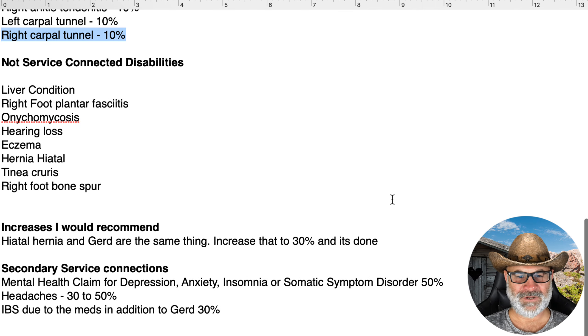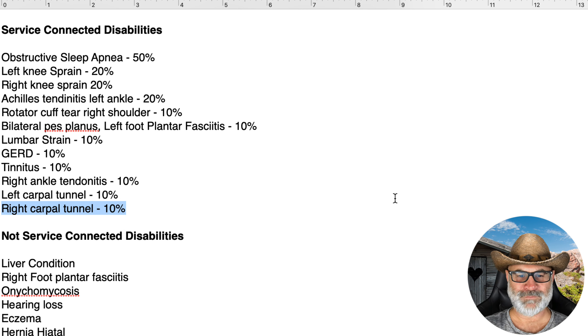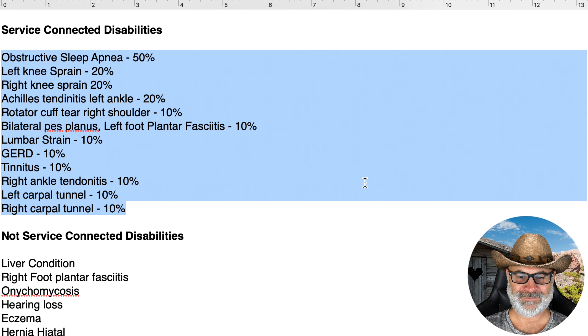Now let's look at the not service-connected disabilities — you might have a bunch of these. I want you to think about the path of least resistance. Make sure you've gone to the doctor for all your service-connected disabilities at least once in the last year, made complaints, and if any of these conditions are increasable, you should have been documenting that. You're building your claim and your case so you can increase it.